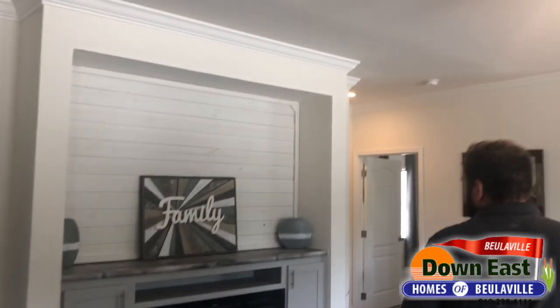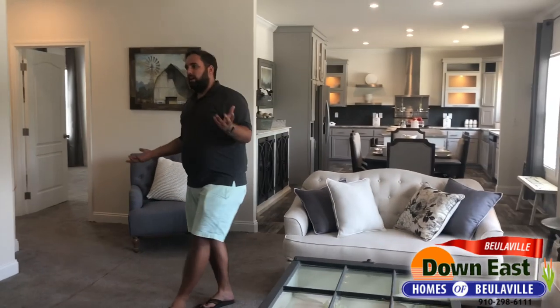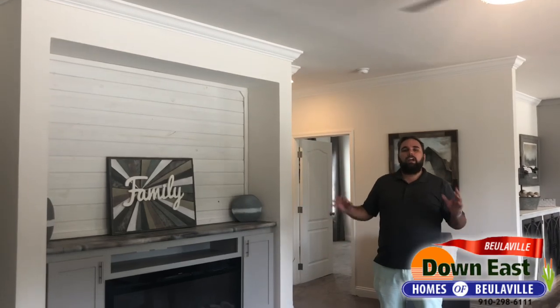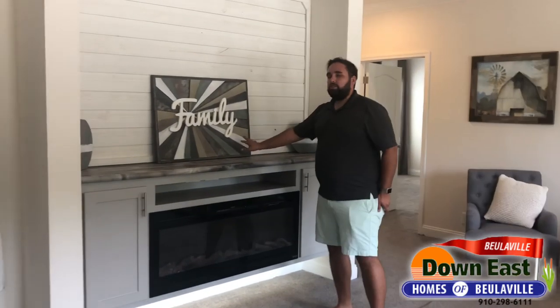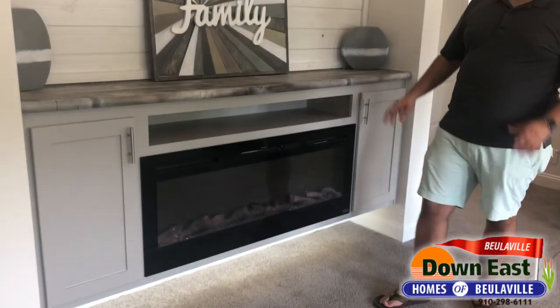We have nine-foot ceilings throughout the house, which is a great feature — I love high ceilings. Moving into the living room, the nine-foot ceilings create a great flow. We have smooth ceilings, five-and-a-half-inch crown molding, a built-in fireplace right below where your TV would sit, and a lot of natural light.